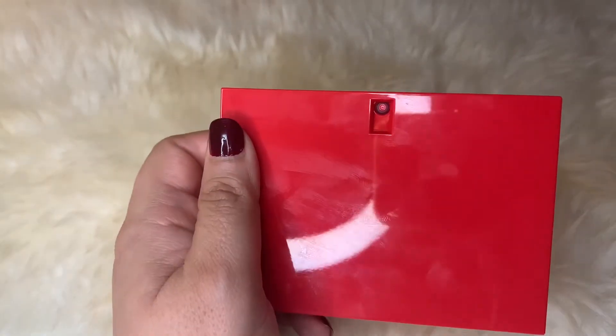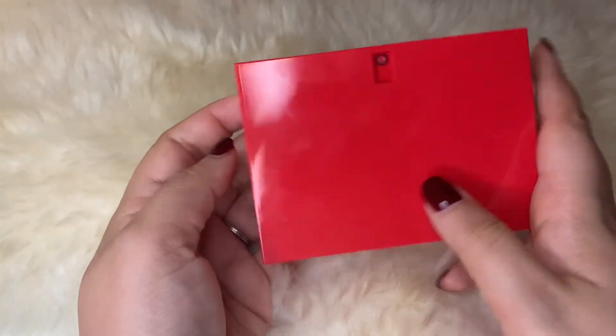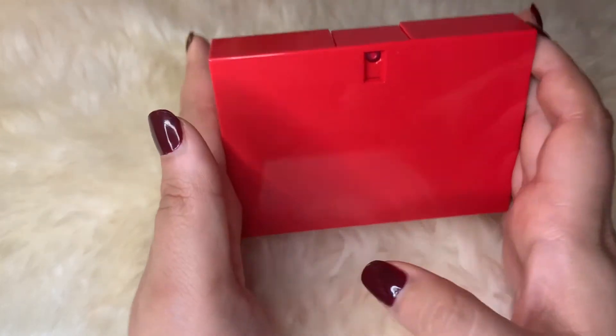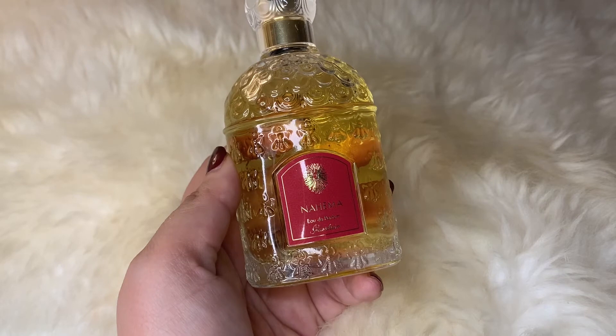This one is classified as a fruity chypre but it's a very modern chypre, beautifully done. This is my second bottle — I used to wear it long ago and I bought it again because I missed having this one.